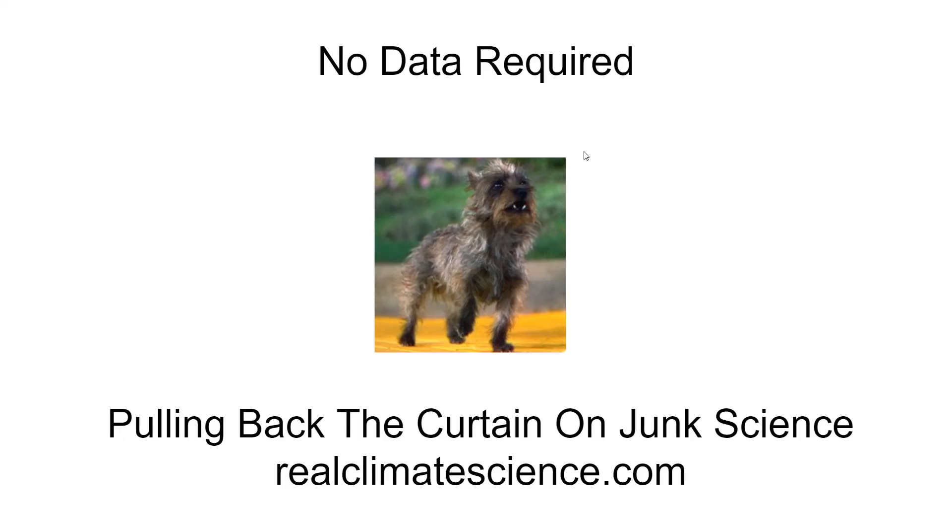Hello, this is Tony Heller from RealClimateScience.com, setting the record straight about climate. In this video, I'm going to show you that government agencies don't need any actual thermometer data to calculate U.S. temperatures.